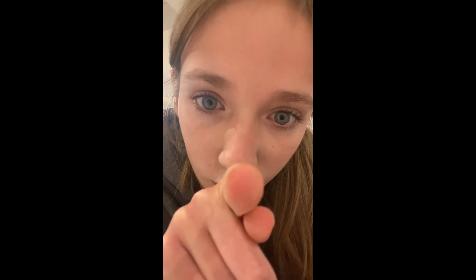Bye guys, I hope you enjoyed Vlogmas Day 6 — not day three, sorry! I hope you enjoyed it and I'll try not to forget to do it tomorrow. Love ya, bye!